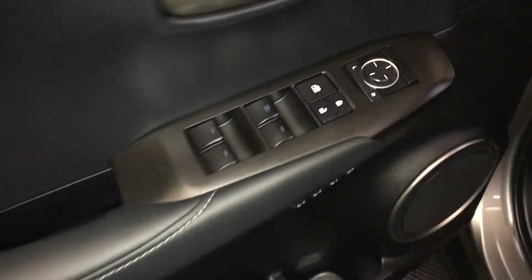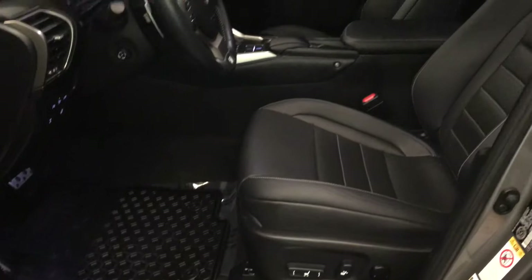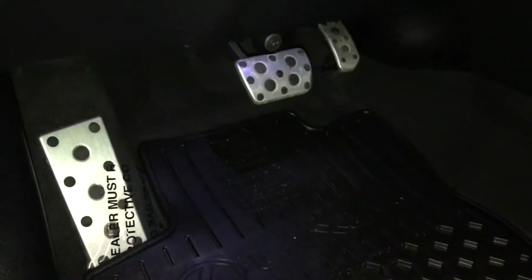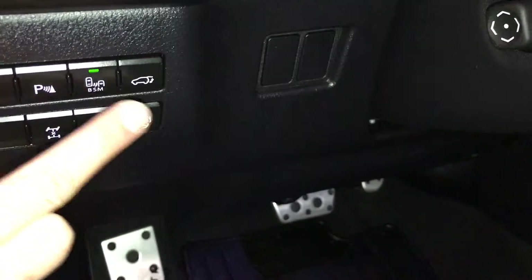Powered windows, locks and side mirrors, driver's seat membrane, power adjustable front seats, driver has a lumbar support, 8 airbags, sport pedals, controls here for heated steering wheel, locking center differential, parking assist.